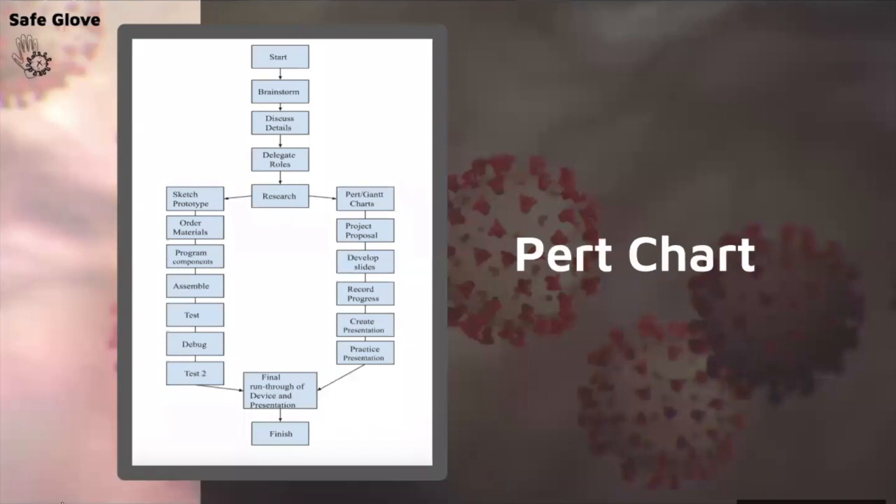This is our PERT chart, which was our general guideline on how we wanted to work on the project. During each transition we had discussions, starting with our brainstorm, then discussing the details of how the project would work, and how we would break it down. Once we delegated roles, we had meetings to review what had been done and what still needed to be completed.